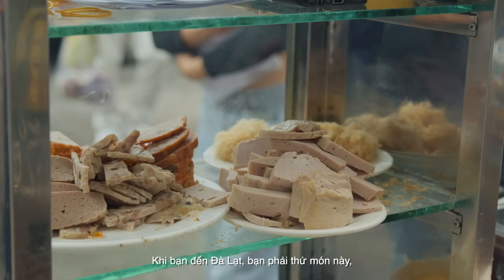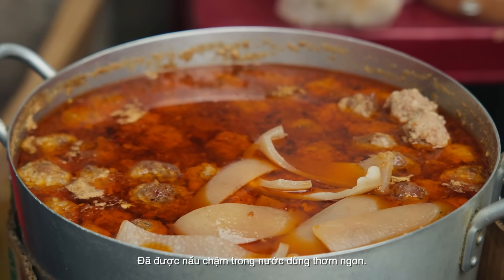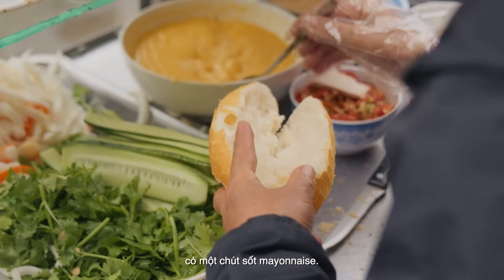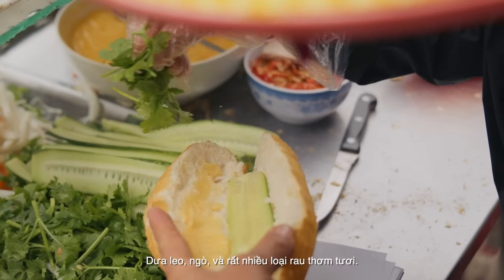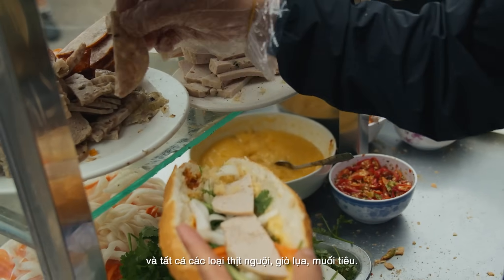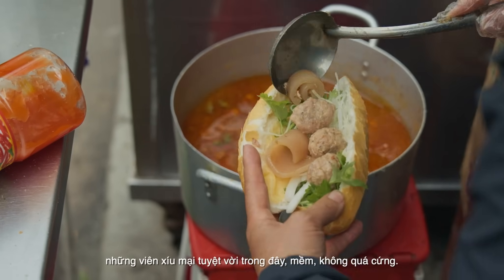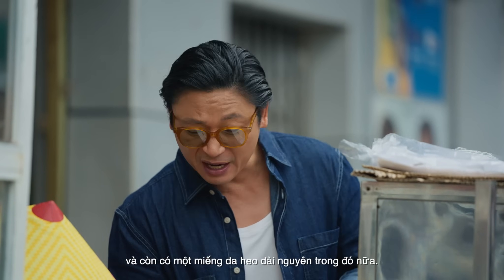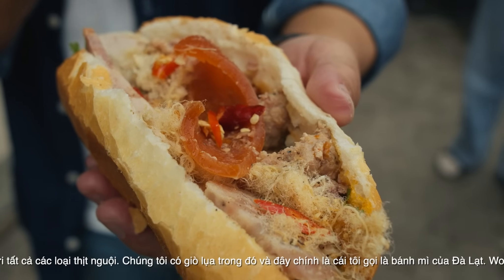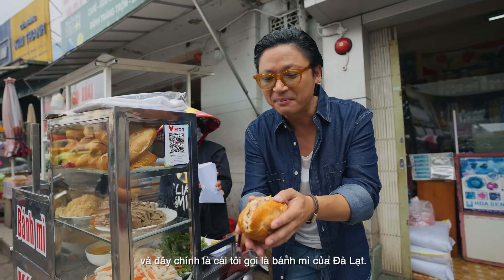When you're in Dalat, you have to try this dish. It's banh mi siu mai — lovely pork balls that have been slowly cooked in a lovely broth, really crispy straight out of the oven. So crunchy. Some mayonnaise, cucumber, coriander, lots of fresh herbs, pickled carrot, and all the cold cuts. The cha luo, salt, pepper — everything's in this thing. The wonderful meatballs, the siu mai, which are lovely soft texture — not too hard. She's also got a really long piece of pork skin in there. It's a baguette with all the cold cuts. We've got pork floss in there. This is what I call a banh mi of Dalat.